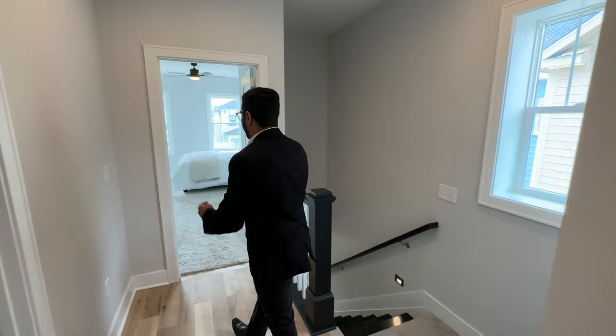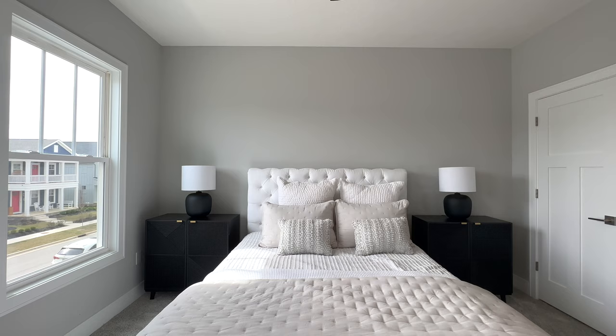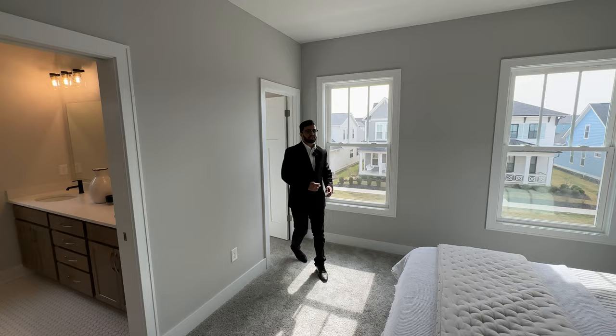Coming up the stairs, let's check out our first bedroom. Our first bedroom is a master suite with ten-foot high ceilings, a ceiling fan, two nightstands, and a queen-size bed. There's a door that takes us into our first closet, and we also have a second walk-in closet with plenty of space.